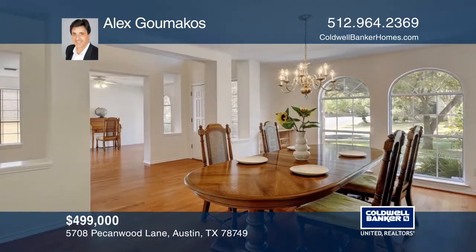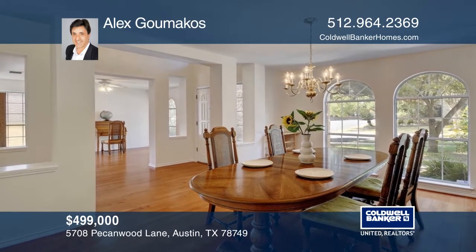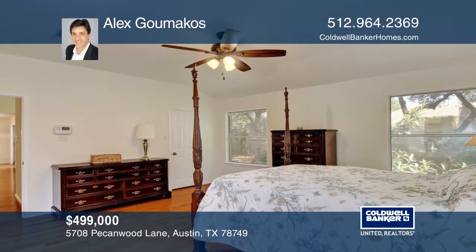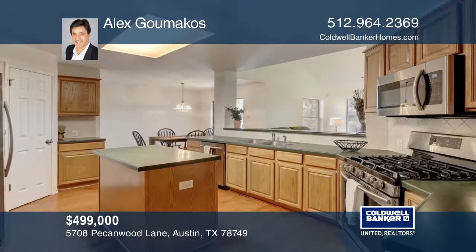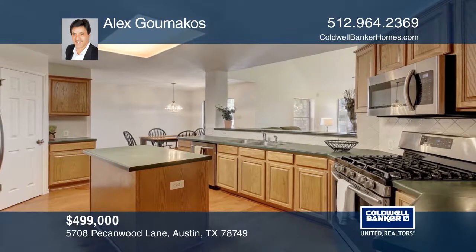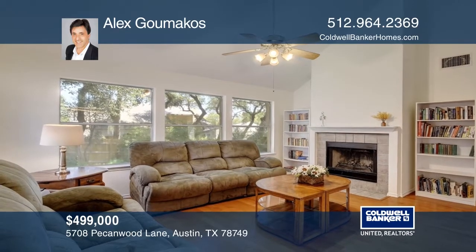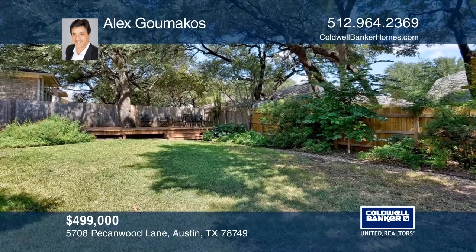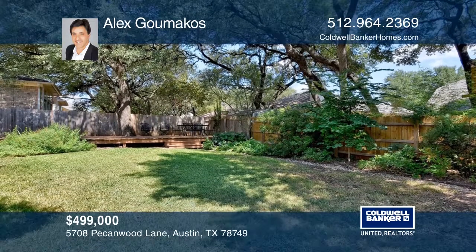This spacious home features a ground floor master and a second floor guest suite. The home has a formal dining room, two family rooms, and a large kitchen. There's wood flooring and tile throughout, lots of closet and storage space, and fresh paint. Relax and unwind on the backyard patio. Home is ideally located to downtown Austin. See this beautiful home yourself by scheduling a tour with Alex Gumacos.